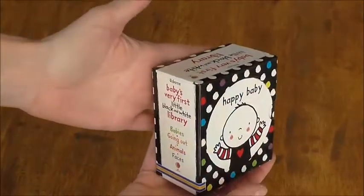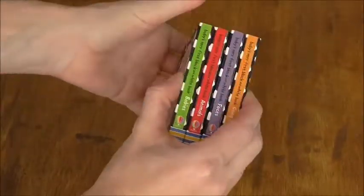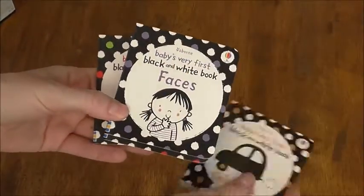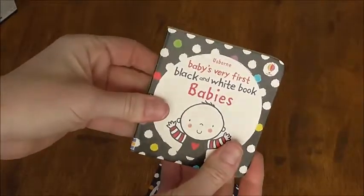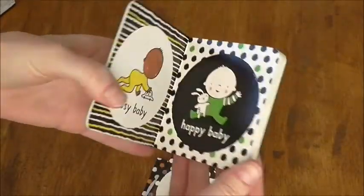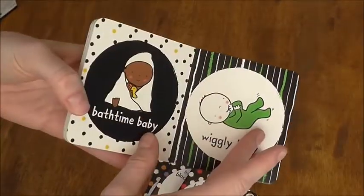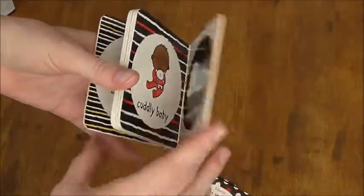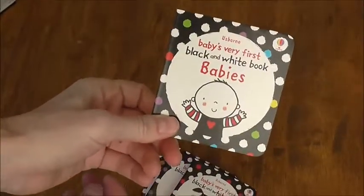This is Baby's Very First Black and White Library. We have a bunch in this concept — little artists and whatnot — but this is our black and white one. Little books: faces, animals, babies. It's a great little size for little fingers to hang on to, and very high contrast, so it's great for the youngest ones that are first focusing. This makes a great gift. I throw it in my diaper bag when I need a quick distraction. Awesome books, highly recommend.